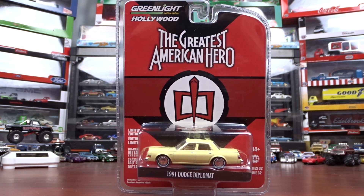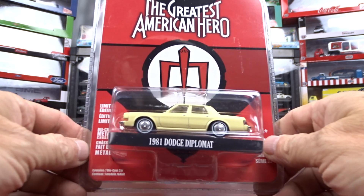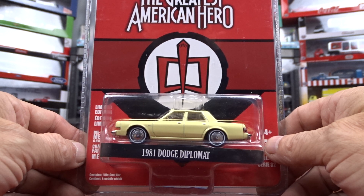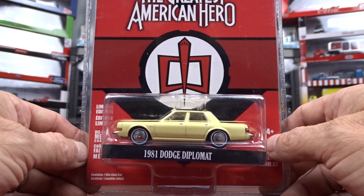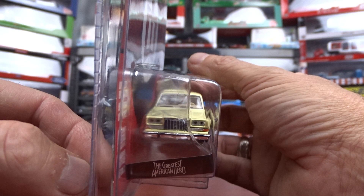Welcome to 519 Diecast. I got some Greenlight Collectibles, it's the Hollywood Series 32. There are six cars in this set. The first one is a 1981 Dodge Diplomat from The Greatest American Hero. It's quite an old show — I haven't seen it in years but I used to watch it, even though it was pretty goofy.